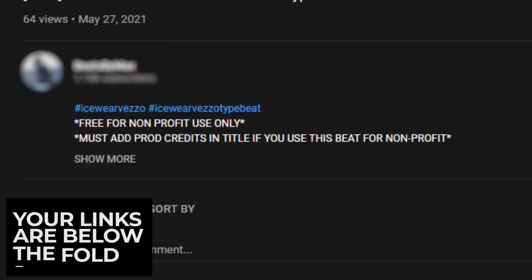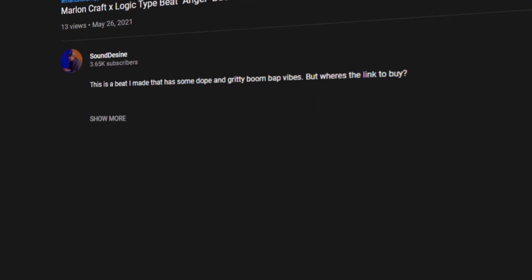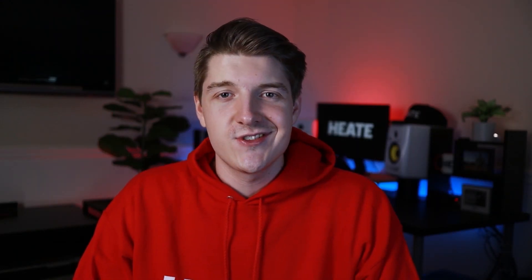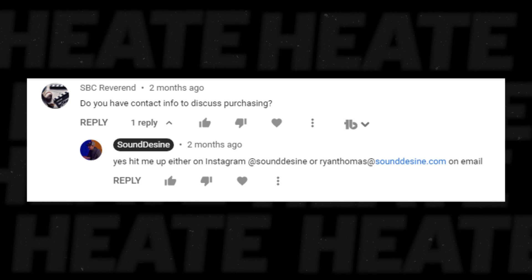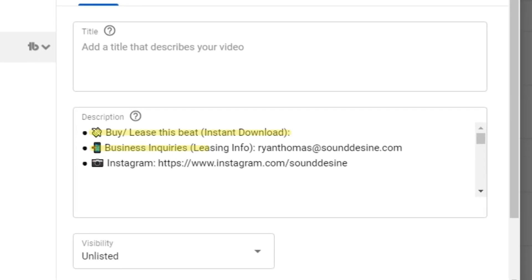The link to your beat is below the fold in the YouTube description. This means that someone on desktop needs to click the show more button on YouTube to see your link. If an artist likes your beat and doesn't see the buy link before they open the description, they might assume the beat isn't for sale. This just shows how important user experience is — making it as easy as possible for artists to find your beats, prices, and make a purchase. The easiest fix is to go into the upload default section of YouTube and put everything in there. And if you change your name on any platform, please update it in your descriptions and bios so they don't go back to being dead links.